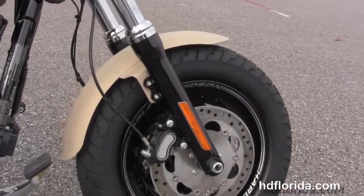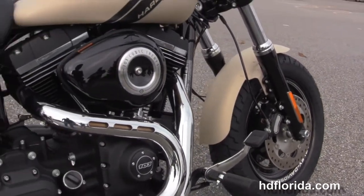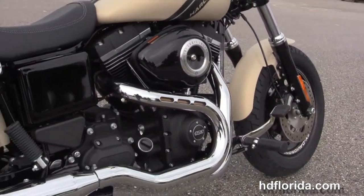The Fat Bob starts out front with the blacked out lower front forks and the black aluminum slotted disc wheels with laser engraved graphics, dual disc brakes, and we head back to the forward controls.